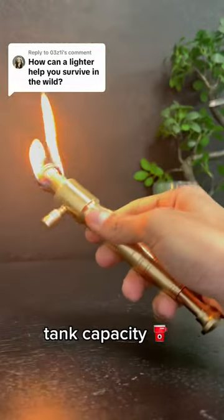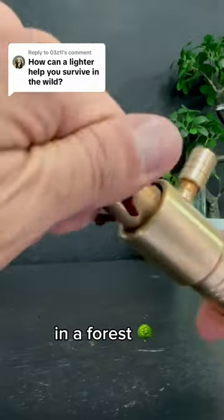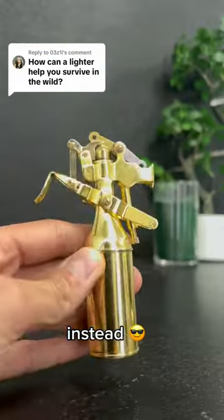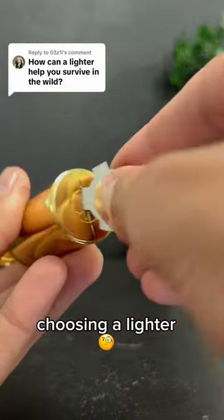The first thing you should look for in a lighter is the tank capacity. You don't want to get lost in a forest and find out your lighter is out of gas. Instead, spend a couple of minutes choosing a lighter with a huge tank.